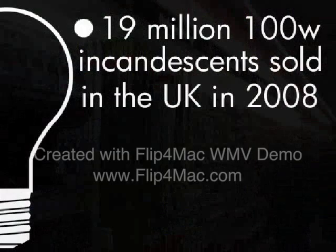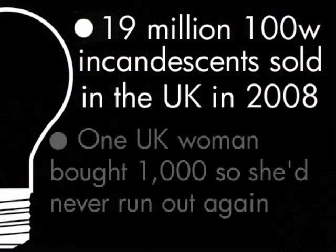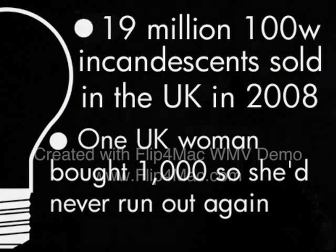People complain that it takes too long to switch on and that the quality of light is inferior to the old school bulb. There are even reports of hoarding. So the first question is: is the ban working?